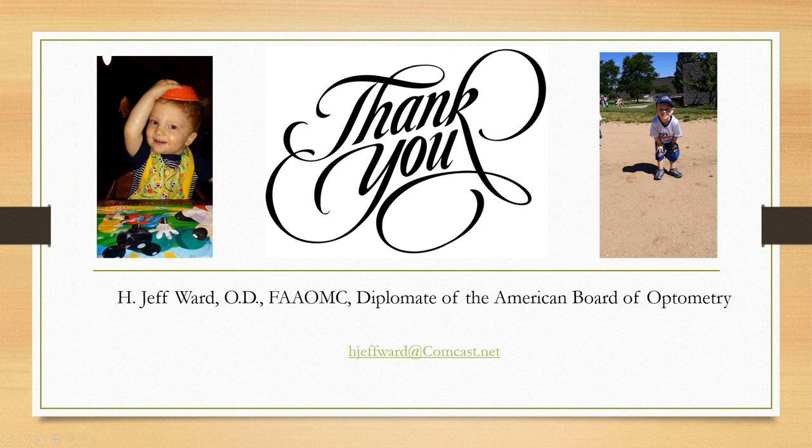Thank you so much, Jeff. Beautiful office — that was an impressive facility. I've seen Dr. Nick — I know I'd butcher his last name — Despotitas speak before. He's great; he has a lot of energy. I would recommend if anyone is really interested in ortho-K, get a chance to see him speak. Everybody calls him Dr. D because you're not the first to struggle with his last name.